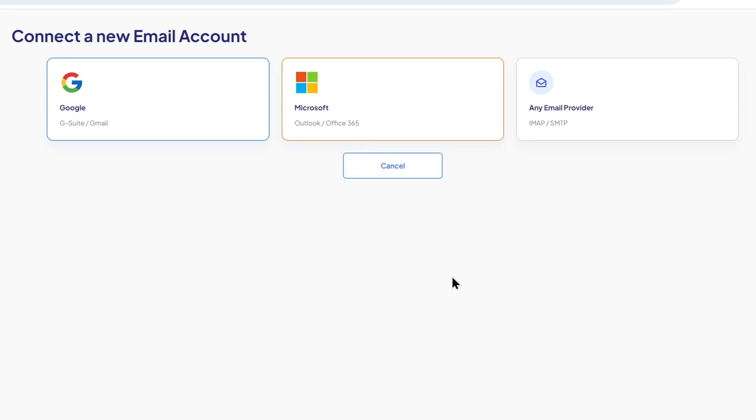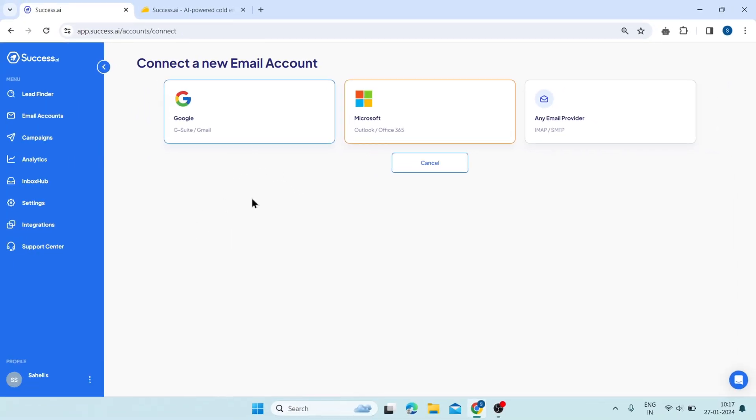You can also choose a custom domain and alias for your email account, such as john@success.ai or john@getleads.com. You can create as many email accounts as you want and switch between them easily. That's how email accounts work — a simple and powerful way to create and manage unlimited email accounts for your cold email campaigns.